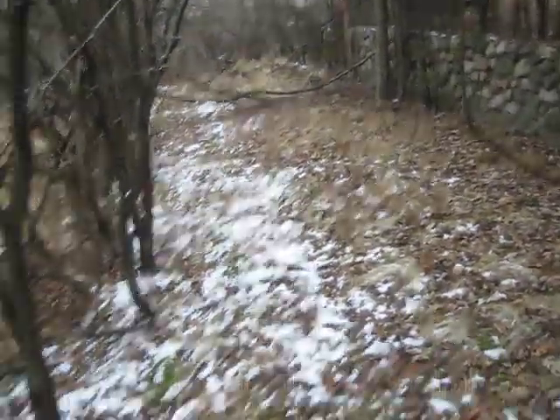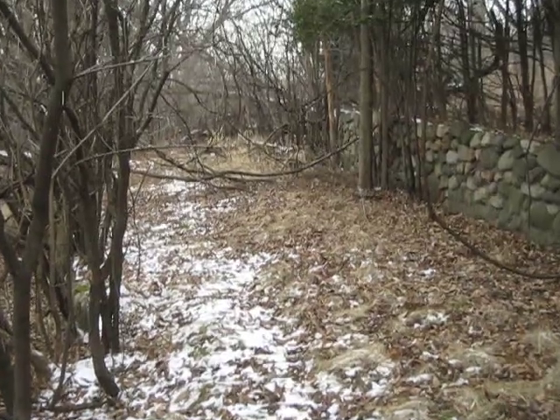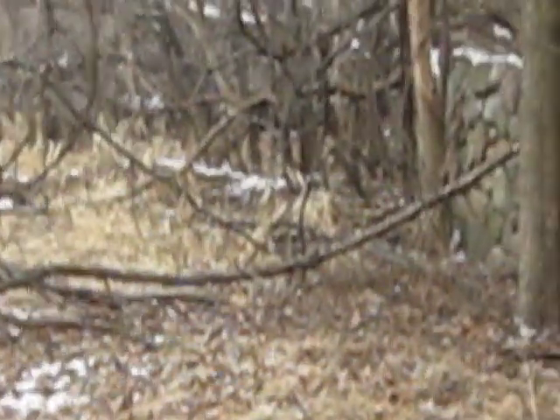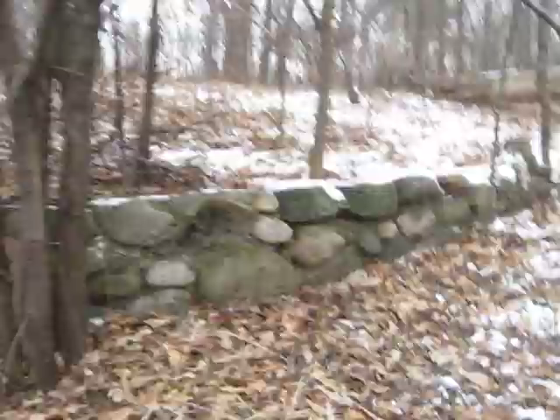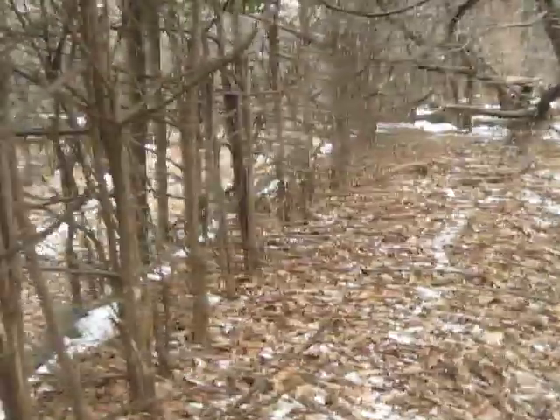I'm suspecting this is probably the driveway here. Yeah, by 1926 they would have had cars, maybe a few carriages, but mostly it would have been cars. There's a row of trees planted alongside of it, and I'm not going to walk the length of this one, but it's very long.